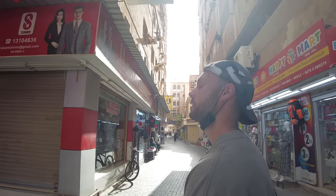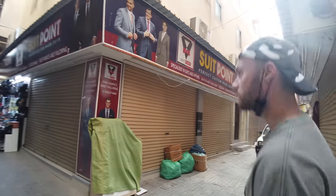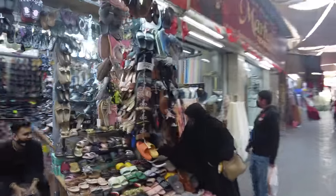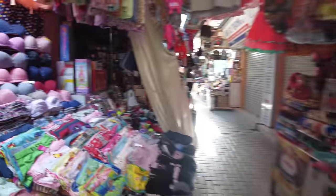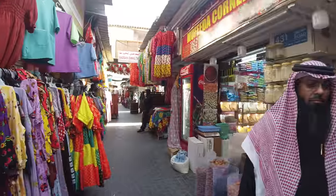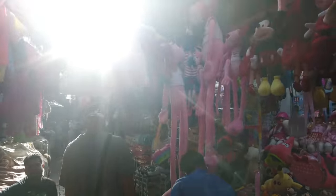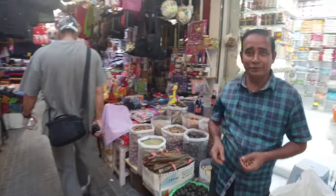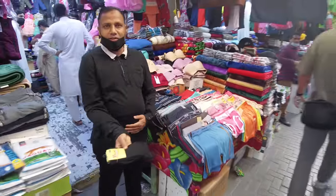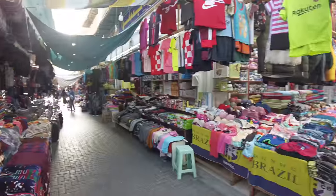These guys are going to watch the vlog - we've given them our YouTube channel. We're going to walk up this little section and see what's up here. It's getting a bit narrower - maybe that's where the real good stuff is. There are shoes, clothes, some underwear. There's food, some kids' toys, and socks. Wow, it goes on for quite a while - all the way down there too.